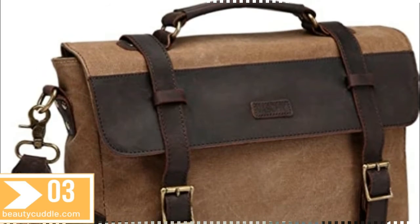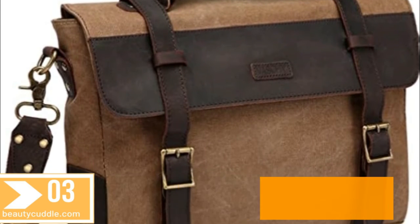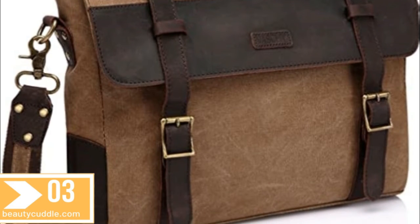Number 3. Messenger Leather Briefcases Bag for Men — Vintage Canvas Leather, Laptop Satchel Shoulder Bag, Business Briefcase.